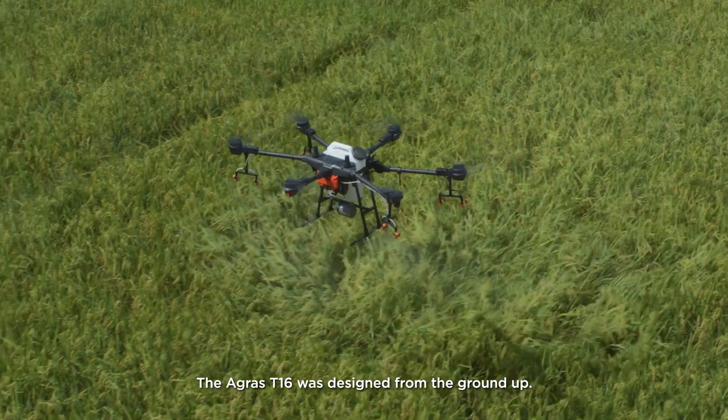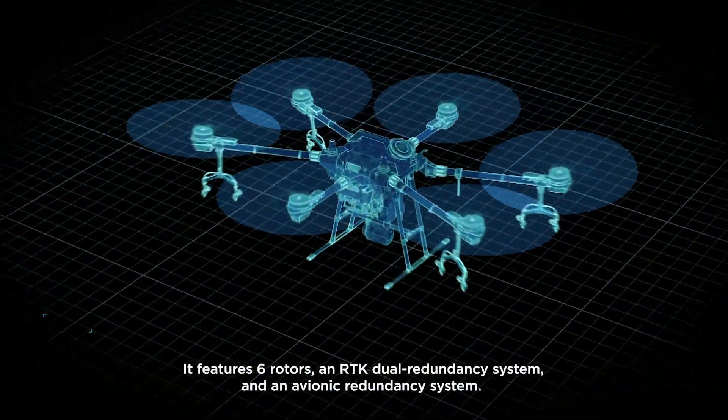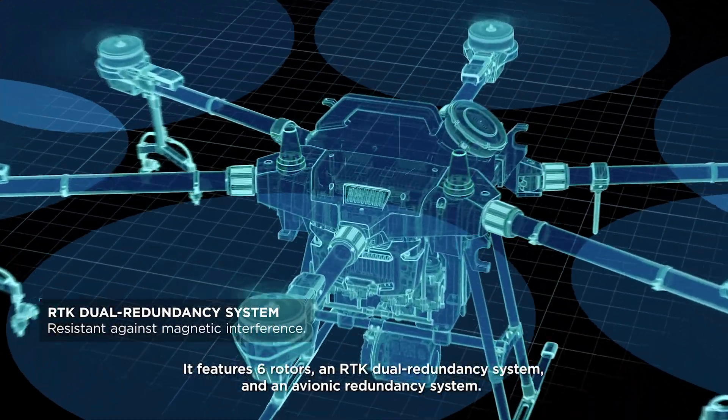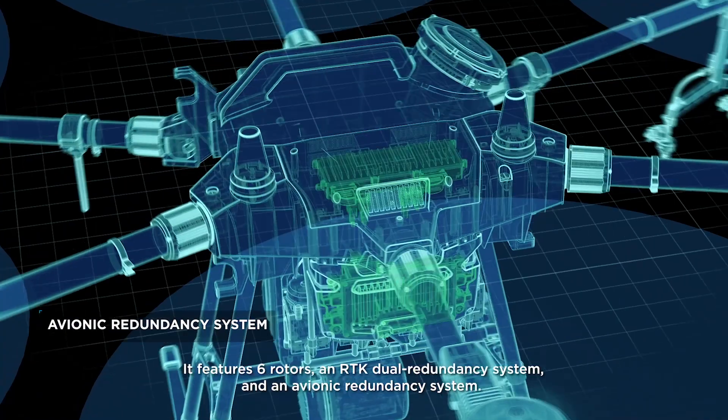The Agras T16 was designed from the ground up. It features six rotors, an RTK dual redundancy system, and an avionic redundancy system.